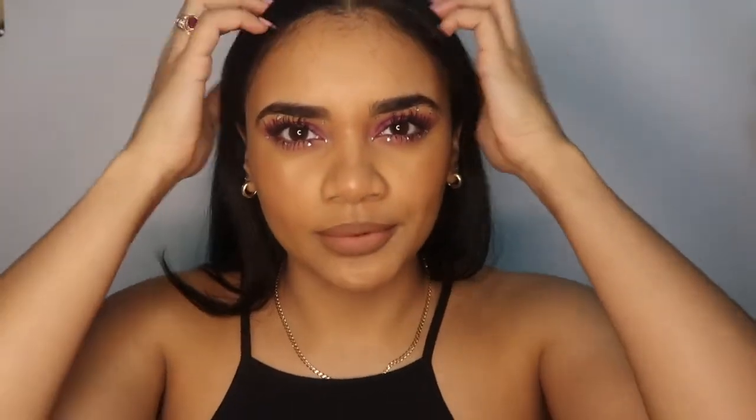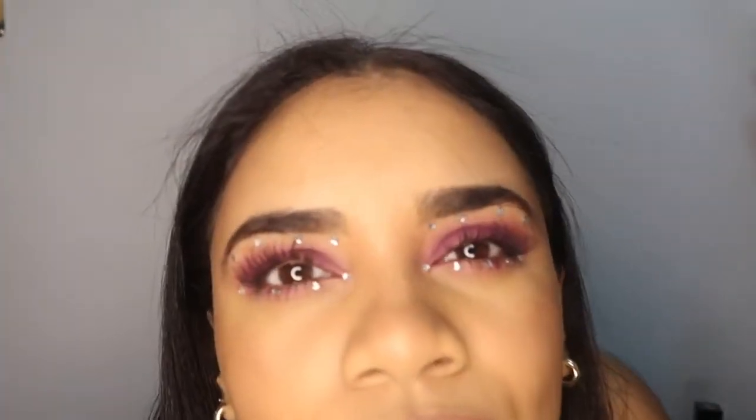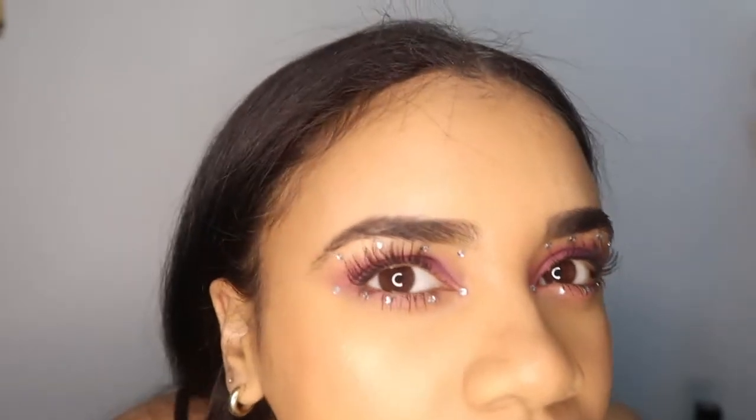Anyway, that's the final look — I hope you guys enjoyed watching me struggle and try to figure out what I wanted to do. I came out with this and I really really love it. This is the final look. I kind of had fun — it was a struggle putting on the rhinestones. Remember to like, comment, share, and subscribe. Tell your mom, tell your grandma, tell your aunt, tell your cousin, tell your sister, tell your brother — tell everybody to subscribe! Okay, I got nothing else to say. Peace.